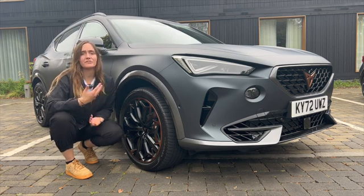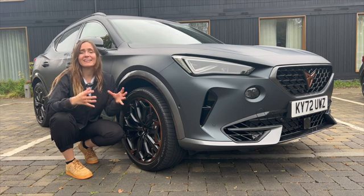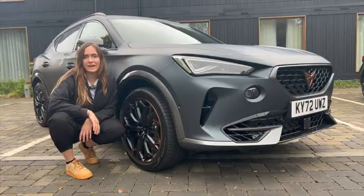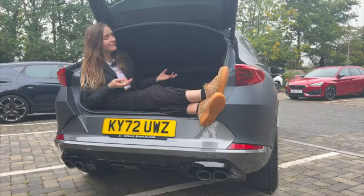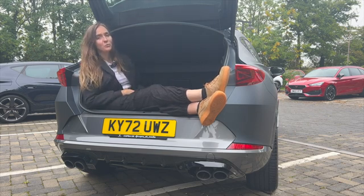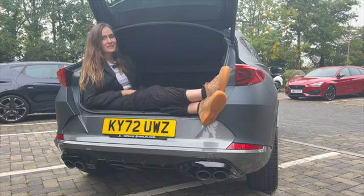Now you get things like your V1, your V2 and your V3, and even the V-set like this, which only 100 were made and brought to the UK. And it wouldn't be a crossover if it didn't have a big boot — we have 420 litres with the seats up, and even bigger with them down, meaning plenty of space.